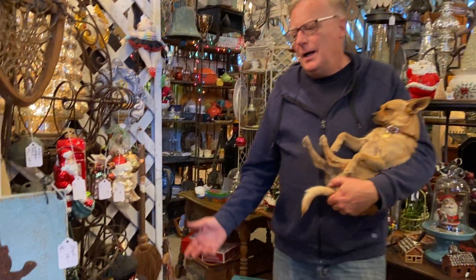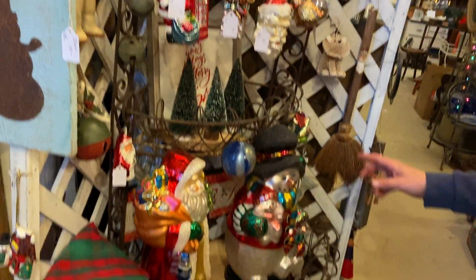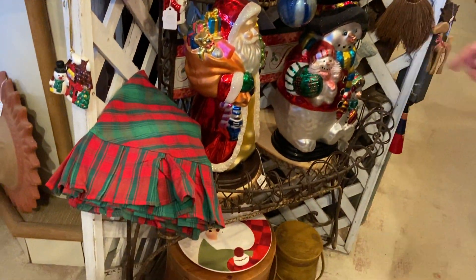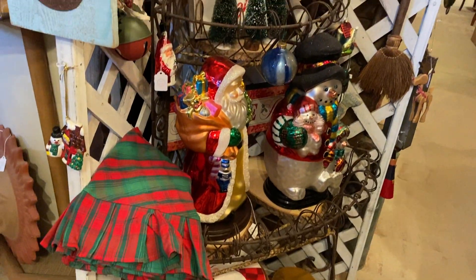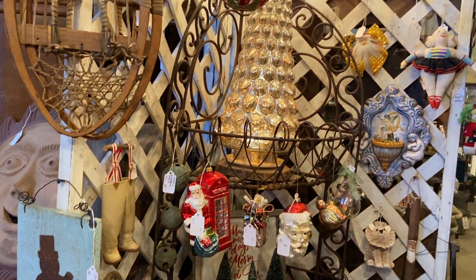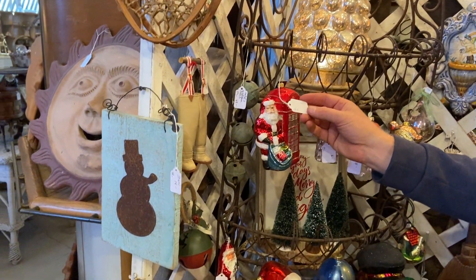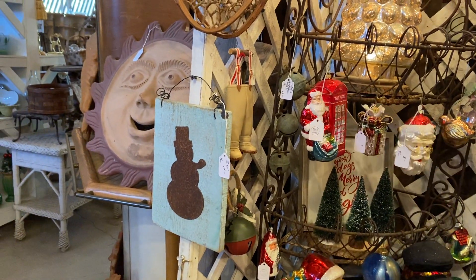A lot of different things going on. We've got some mercury glass figures here — Santa and Snowman. The Santa is $58, Snowman is $38. Cool mercury glass tree here, that's lighted, it's $48. Santa next to the phone booth — that definitely is an antique if he's next to a phone booth. That's $12.